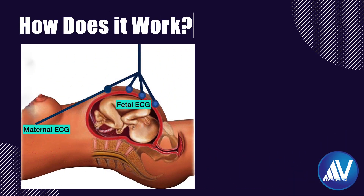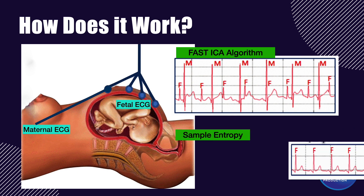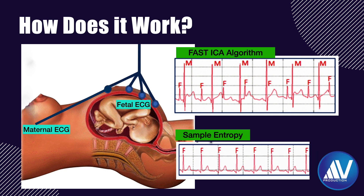How does this technology work? The KR device is a fetal and maternal ECG monitoring system, not an ultrasound-based system. A fast ICA algorithm is used to separate the signals from each component, and then the sample entropy is used to identify the channel where the fetal ECG signal is located. The fetal and maternal heart rates are then calculated and displayed in real time. Based on experimental studies, a non-invasive fetal electrocardiogram monitor featuring continuous monitoring of fetal heart rate has been approved for clinical use in many countries.